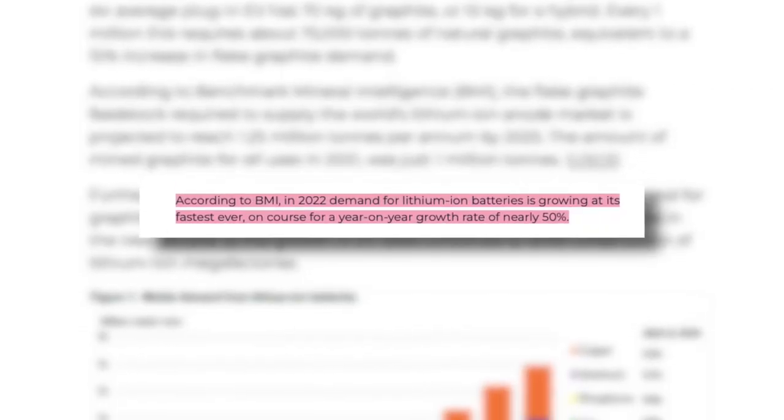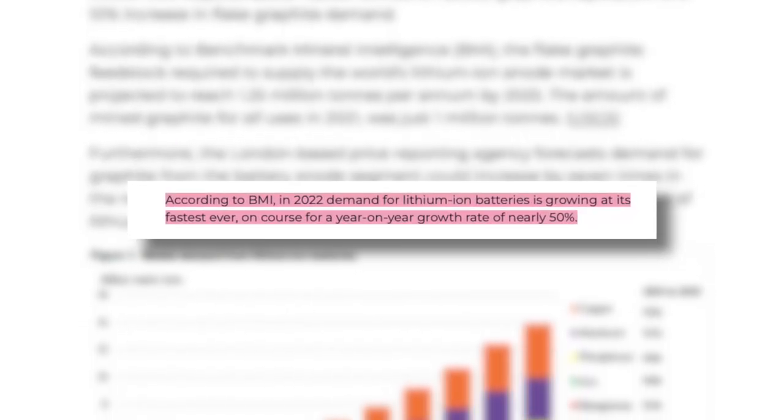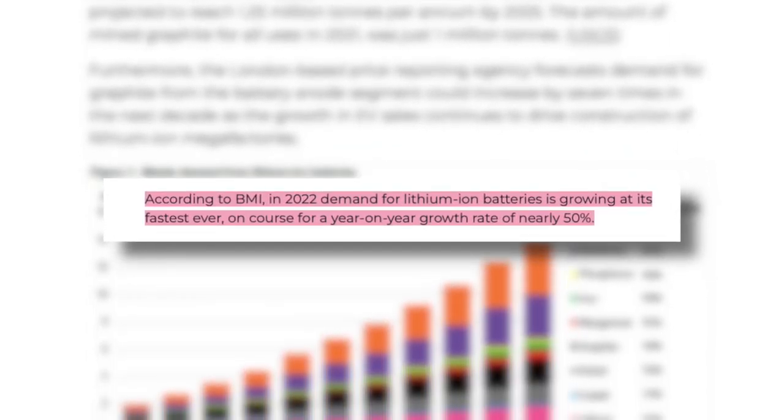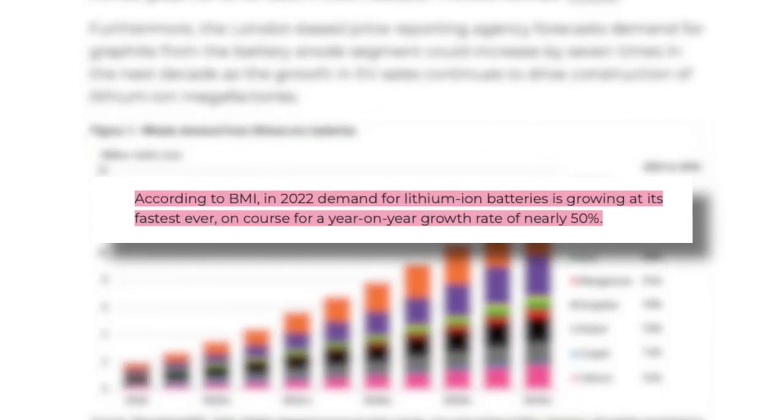And that while during 2022, the demand for lithium-ion batteries is growing at its fastest pace ever, with a year-over-year growth of nearly 50%. So bet on it that this deficit market will only get worse. I am betting on this graphite deficit market.